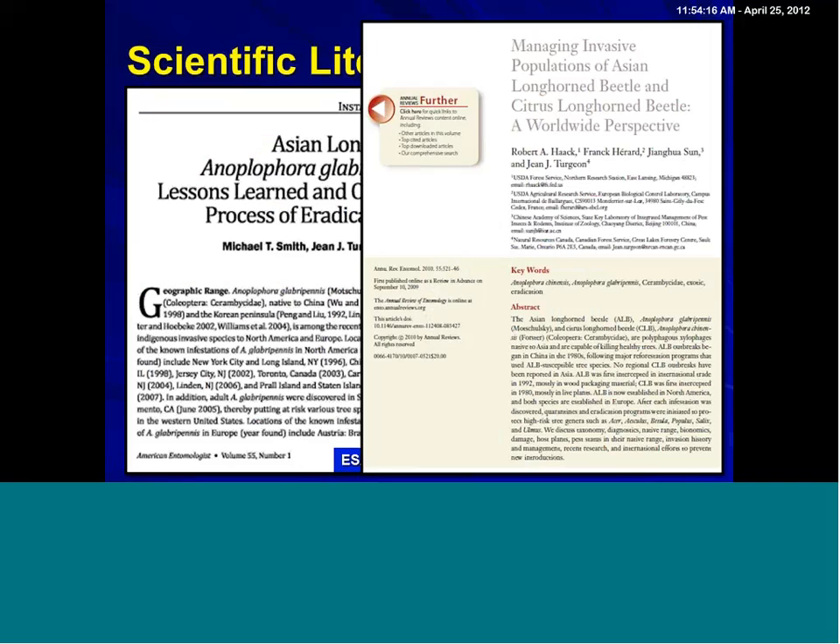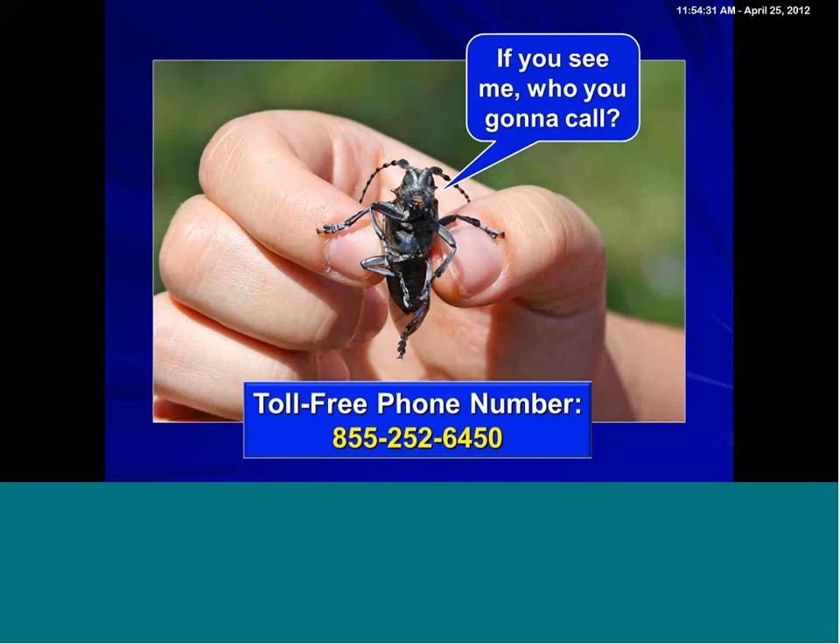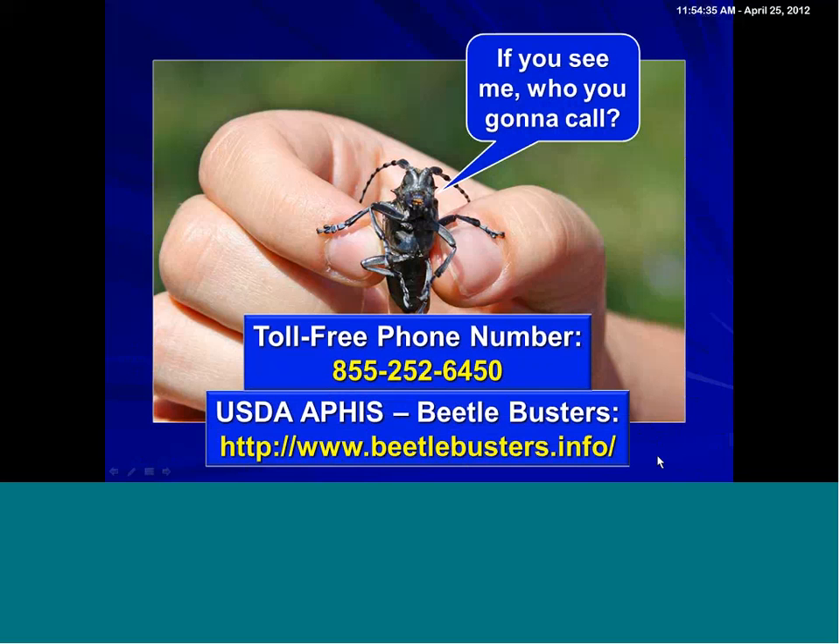If you would find this beetle, the number 855-252-6450 is actually a national number that can be used anywhere. And more importantly, Beetle Busters — www.beetlebusters.info — also has an online node for reporting suspected Asian longhorn beetle infestations.